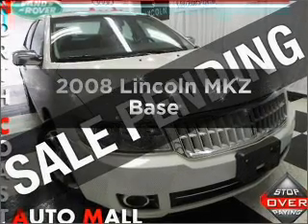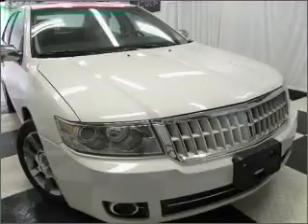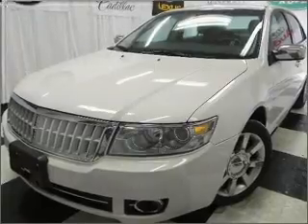Check out this 2008 Lincoln MKZ. If you're looking for a first-rate auto, this one could be yours today with a reliable six-cylinder engine connected to a smooth-shifting, six-speed automatic transmission.